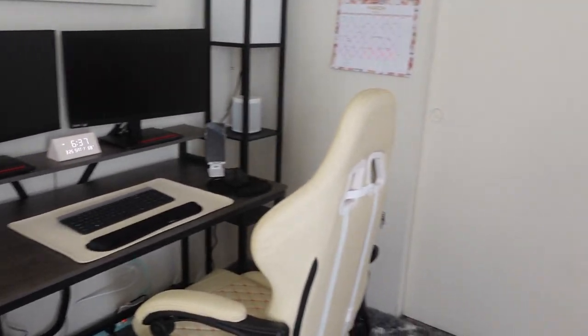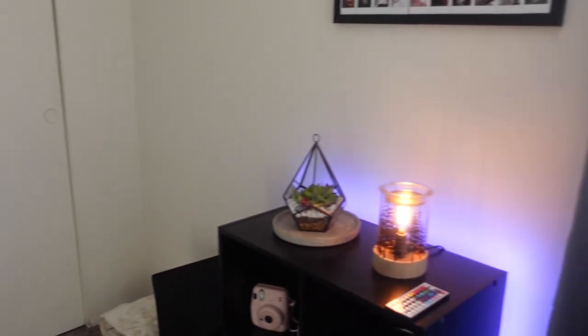Down here I have my dog's bed, which is from Marshalls, and right here is just the door. That is the entire office space! I hope you guys enjoyed the video — if you did, please don't forget to like, comment, and subscribe down below, and I will see you guys in my next video. Bye guys!